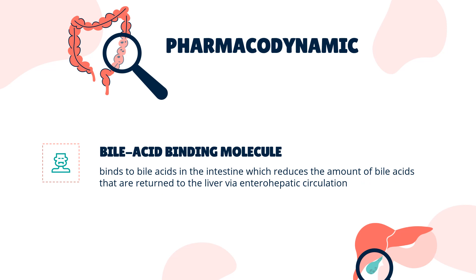Colesevelam is a high-capacity bile acid-binding molecule. It binds to bile acids in the intestine, which reduces the amount of bile acids returned to the liver via enterohepatic circulation. Clinical studies have demonstrated that elevated levels of total cholesterol (total-C), LDL-C, and apolipoprotein B (ApoB), a protein associated with LDL-C, are associated with an increased risk of atherosclerosis in humans.